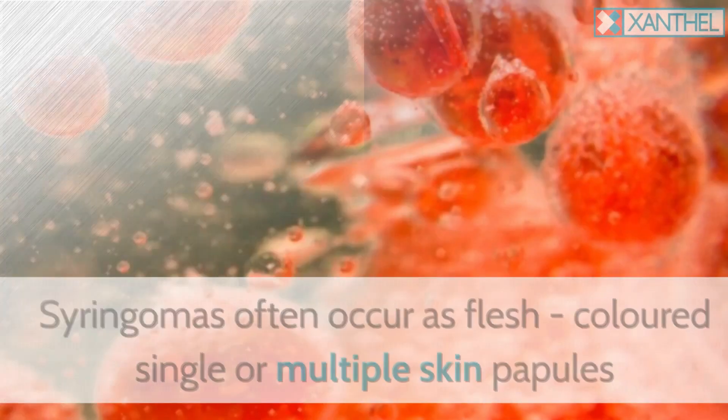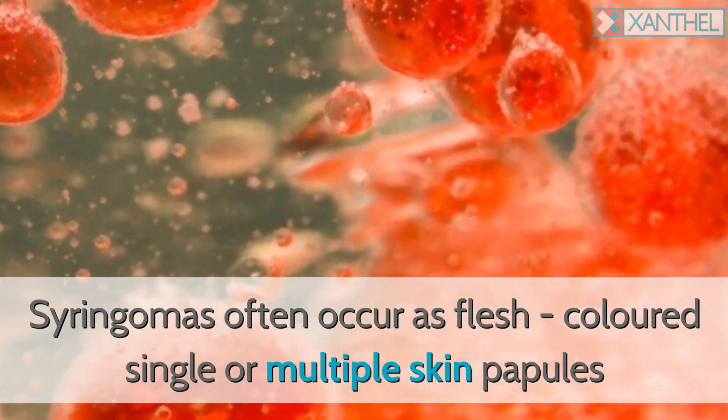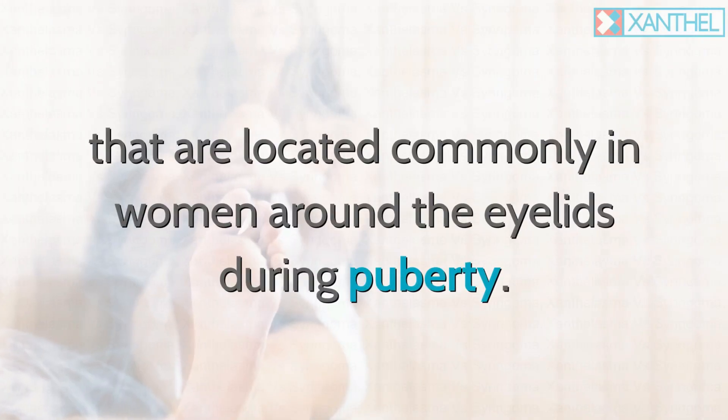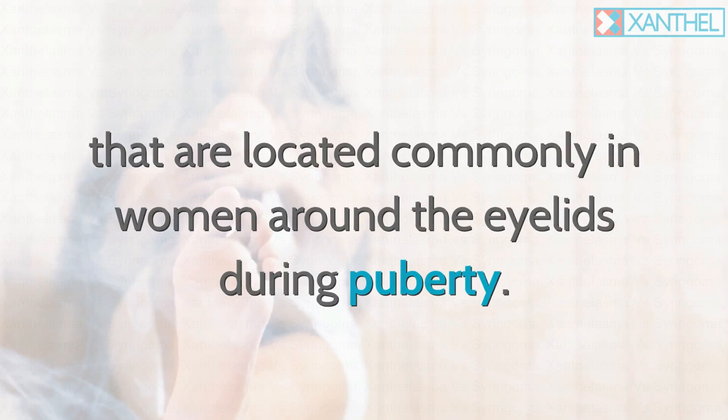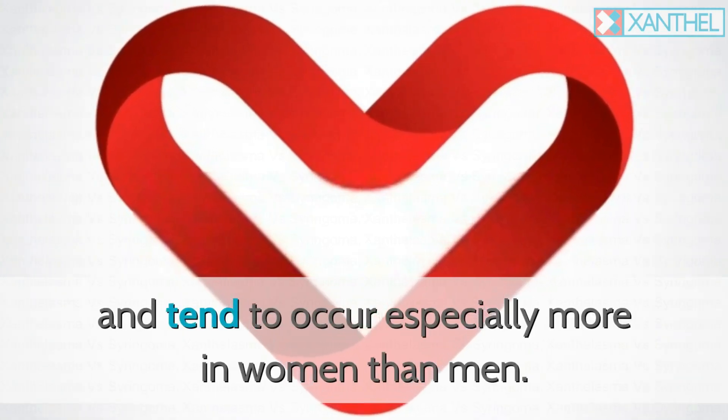Syringomas often occur as flesh-colored single or multiple skin papules that are located commonly in women around the eyelids during puberty. They are rooted in the deepest layers of the skin and tend to occur especially more in women than men.